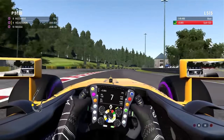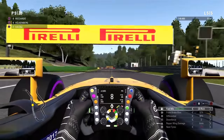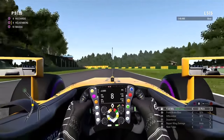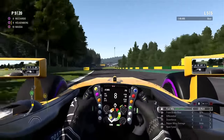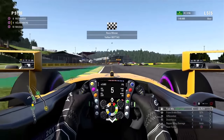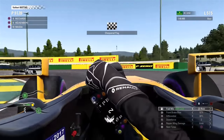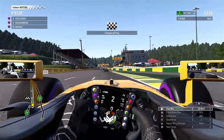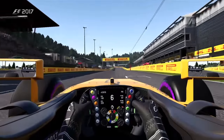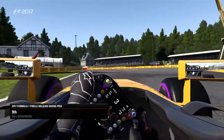I went a bit wide, but that wasn't too bad. Here at Pouhon, I'm fending off Massa. Bottas won the race. Coming to the bus stop chicane, I was braking as late as possible and I left the door open, but Massa didn't come in — fortunately, fortunately.